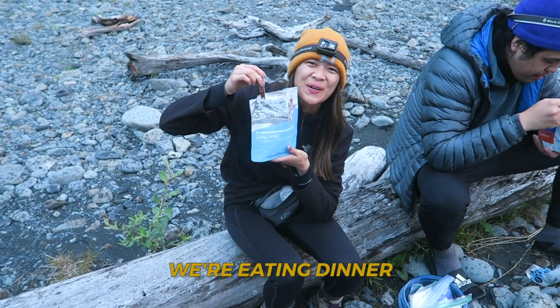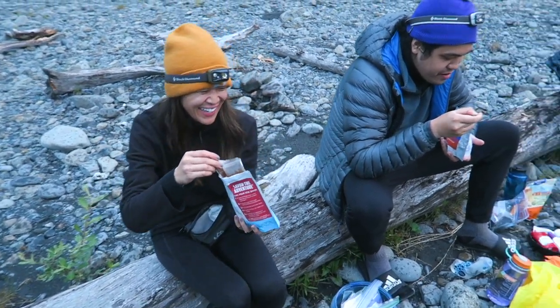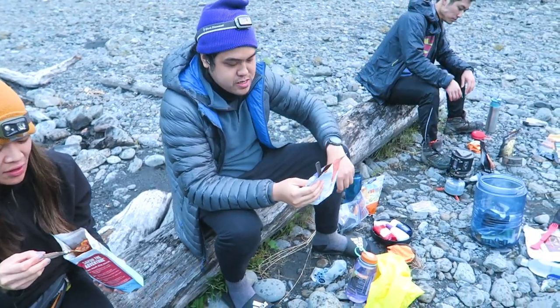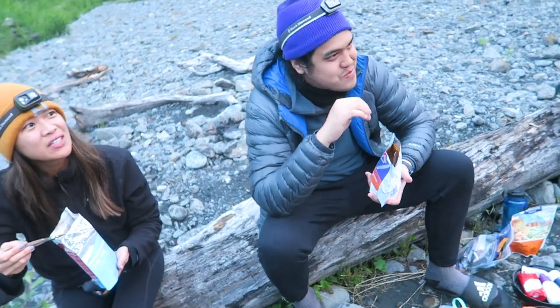We're getting dinner — lasagna and meat sauce. It's 9 p.m. It rained a little bit. Brandon's got some beef pasta marinara going.